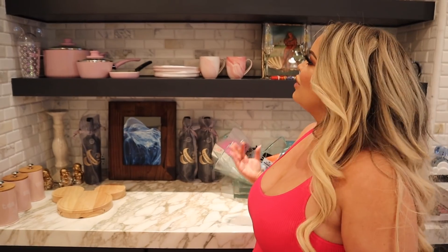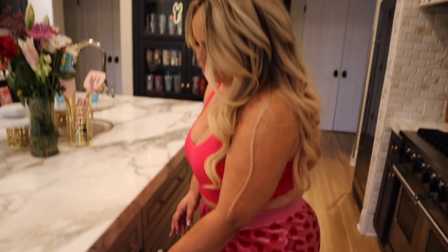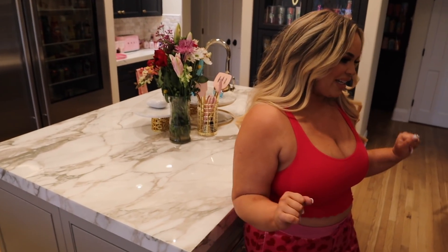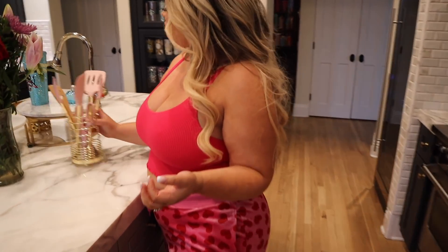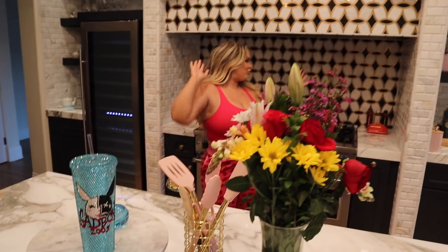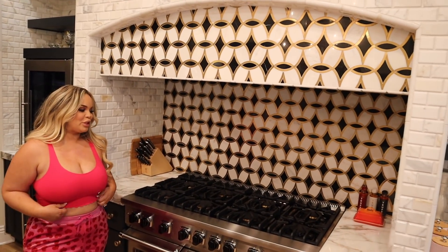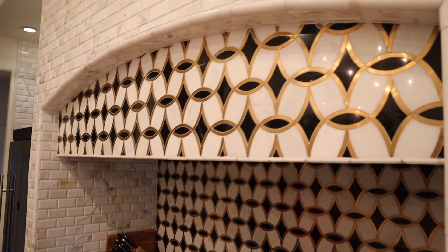We have some bougie pots I'll get into in a second. Then over here is our second island where I do cook a lot. I'm going to do more cooking videos. We have some fresh flowers on display, pink utensils from Amazon, a white marble heart from Moses. And over here is this beautiful Viking stove — an eight-burner oven. I do use all eight burners. I'm not the best cook but I'm learning. This was a completely remodeled kitchen, probably about a year old, and we just fell in love with everything.